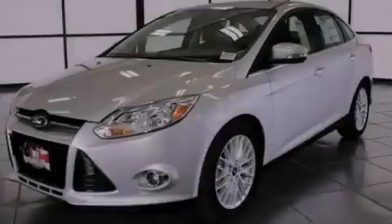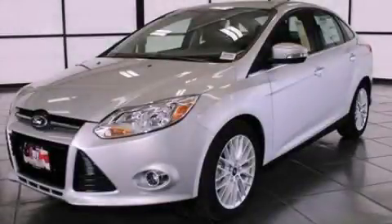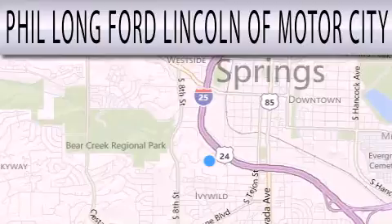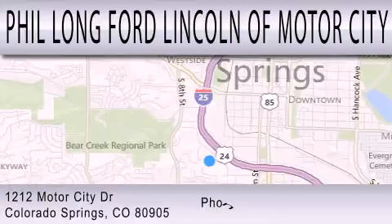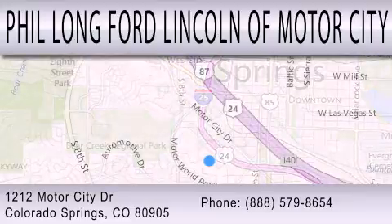Contact us today to arrange your test drive. Phil Long Ford Lincoln Motor City is dedicated to doing everything possible to ensure that the experience you have selecting your next vehicle is as pleasant as possible. We are located at 1212 Motor City Drive in Colorado Springs.